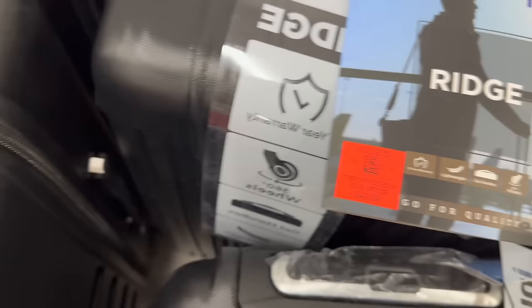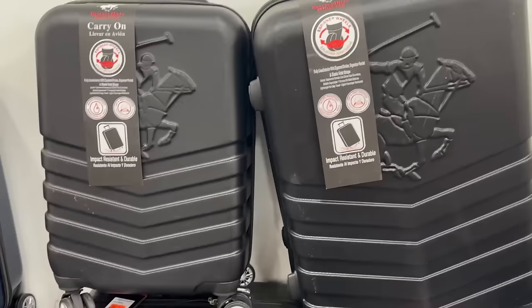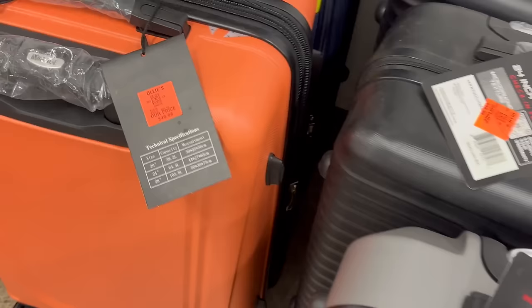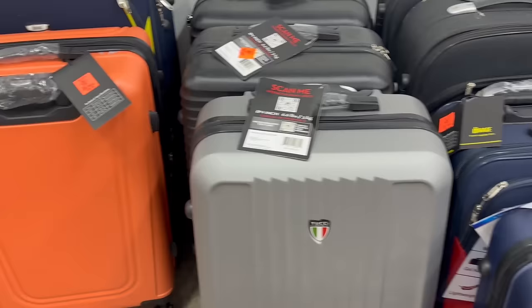Over here they've got some great luggage prices with pretty good quality. The Beverly Hills Polo Club luggage is $49.99 and it's pretty huge — a great selection with spring break or summertime coming. They've got many different colors too. That orange one you'll definitely be able to spot on the baggage carousel with no problem.